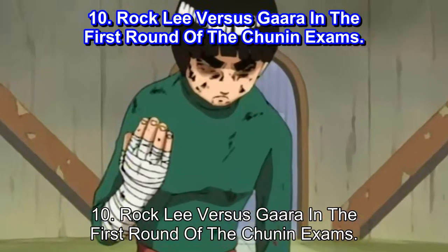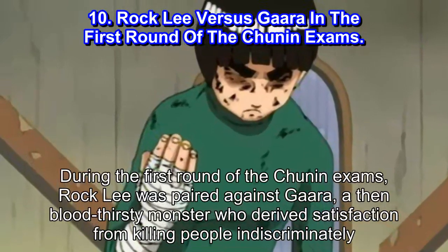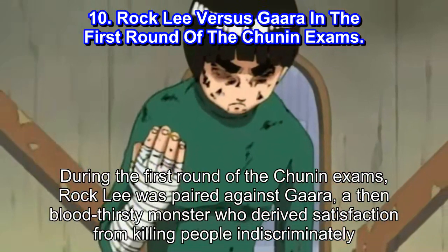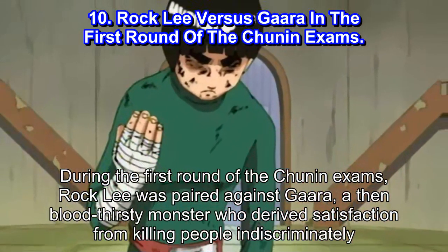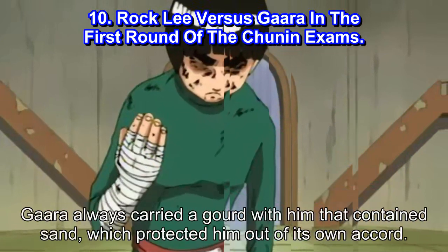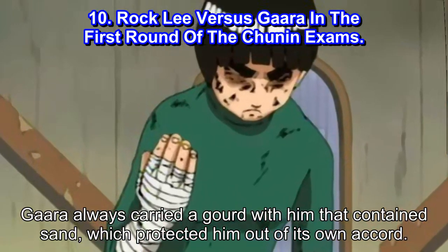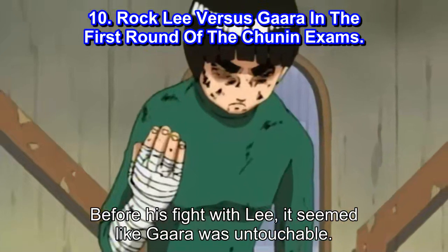#10: Rock Lee vs Gaara in the first round of the Chunin Exams. During the first round of the Chunin Exams, Rock Lee was paired against Gaara, a then bloodthirsty monster who derived satisfaction from killing people indiscriminately. Gaara always carried a gourd with him that contained sand, which protected him out of its own accord. Before his fight with Lee, it seemed like Gaara was untouchable.